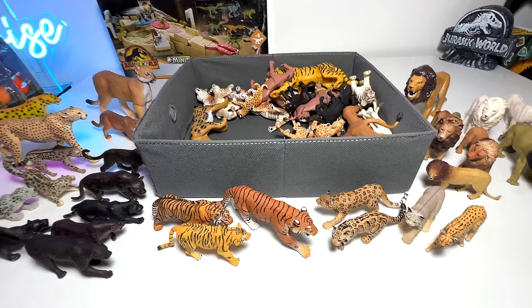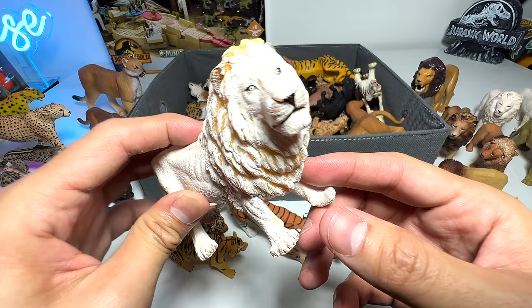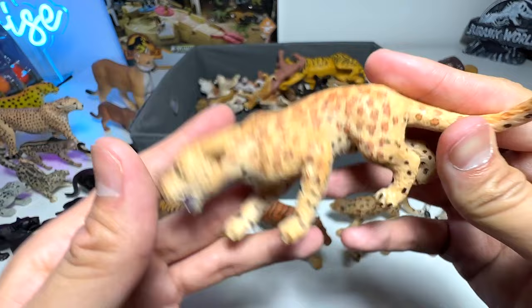A beautiful white lion, but you can see the paint is coming off. If I'm not wrong, this is from Papo as well — it was given to me by a friend. What is this — leopard or jaguar? Let's have a look — leopard. Let's place this one here.